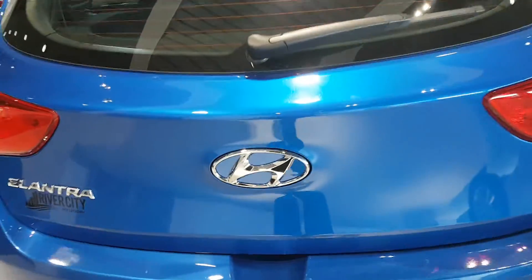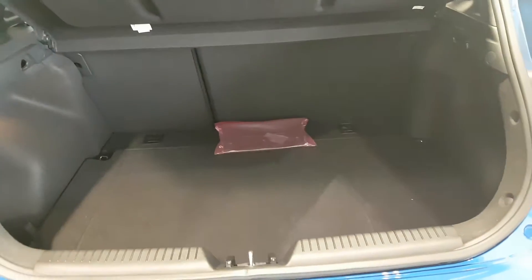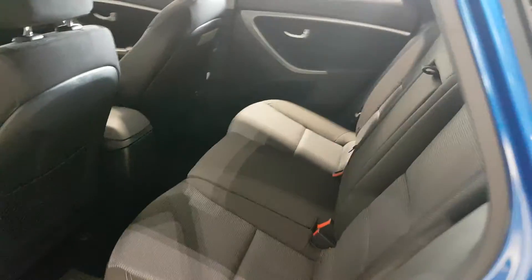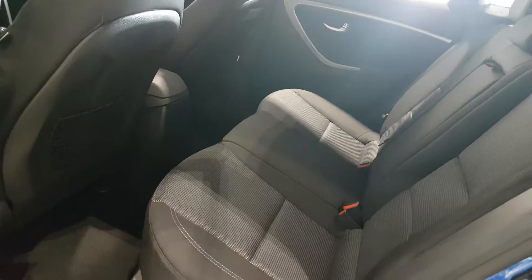Got your windshield wiper right there. Opening the trunk, I'm going to show you all the ample cargo space it has to offer, even for a small vehicle. Just in the back there, give you a look at the interior.